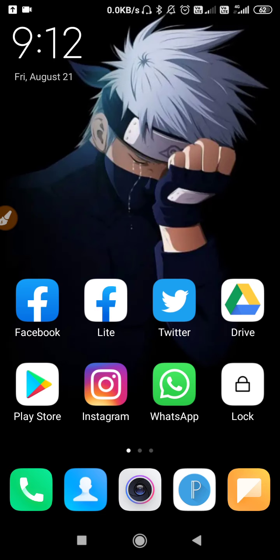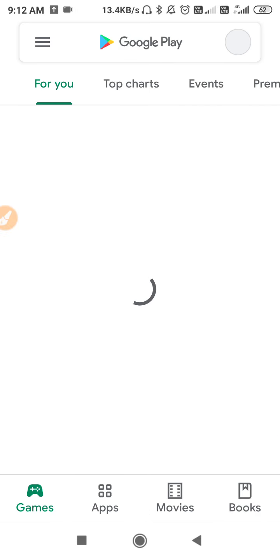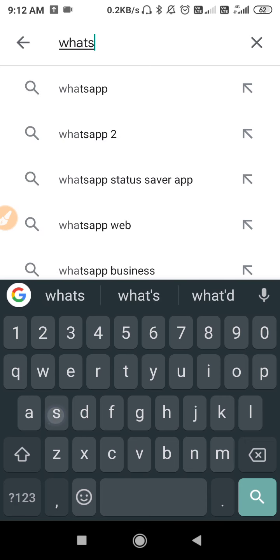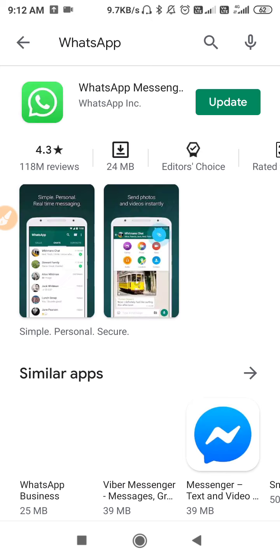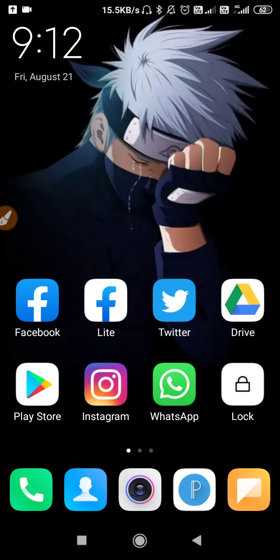First, if the WhatsApp call is not ringing on your phone lock screen, make sure to update your WhatsApp from the Play Store. Go to the Play Store, search for WhatsApp, and then click on the search. After that, update your WhatsApp.